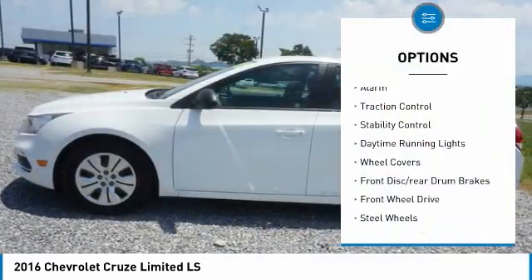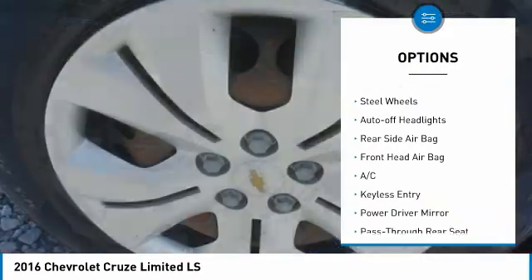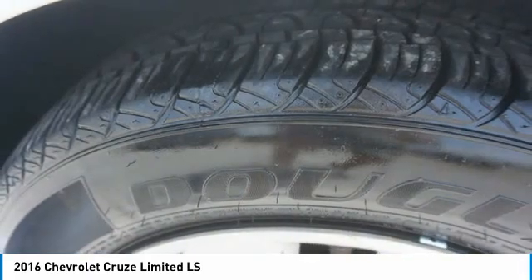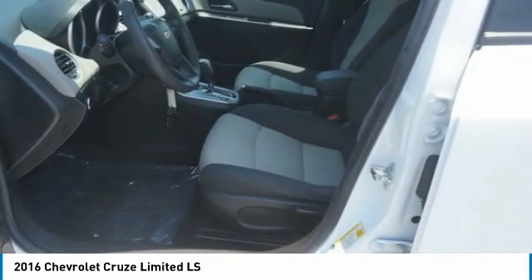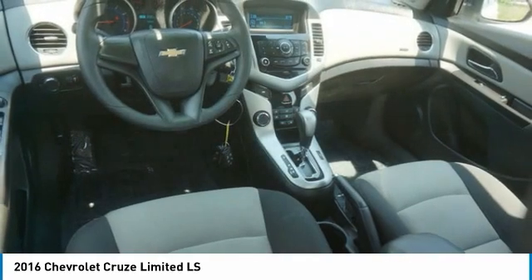Here are some of this vehicle's great options: tire pressure monitor alarm, traction control, stability control, daytime running lights, wheel covers, front disc rear drum brakes, FWD, steel wheels, and auto-off headlights. A vehicle like this doesn't come along every day — come in and get it before someone else does.